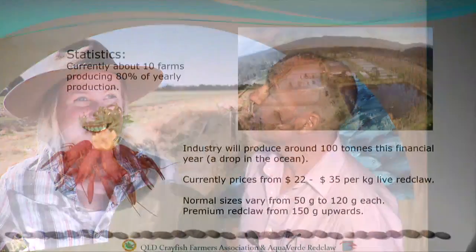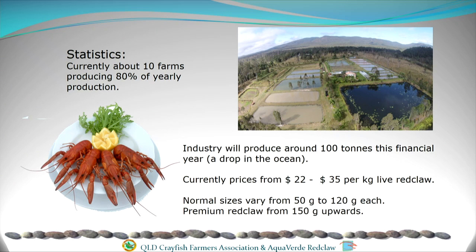Currently there are about 10 farms producing about 80% of Queensland's production. We produce about 100 tonnes a year, which is just a drop in the ocean. Every farmer gets phone calls practically every week from people wanting tonnes and tonnes each week as a trial shipment — so we've got a long way to go. Prices range from about $22 a kilo for small animals to about $35 for a larger animal, with production costs roughly about a third, so the profit margin is very high. Normal restaurant sizes are 50 to 120 grams, but we can grow red claw well over 300 grams, and the premium market is about 150 grams upwards.